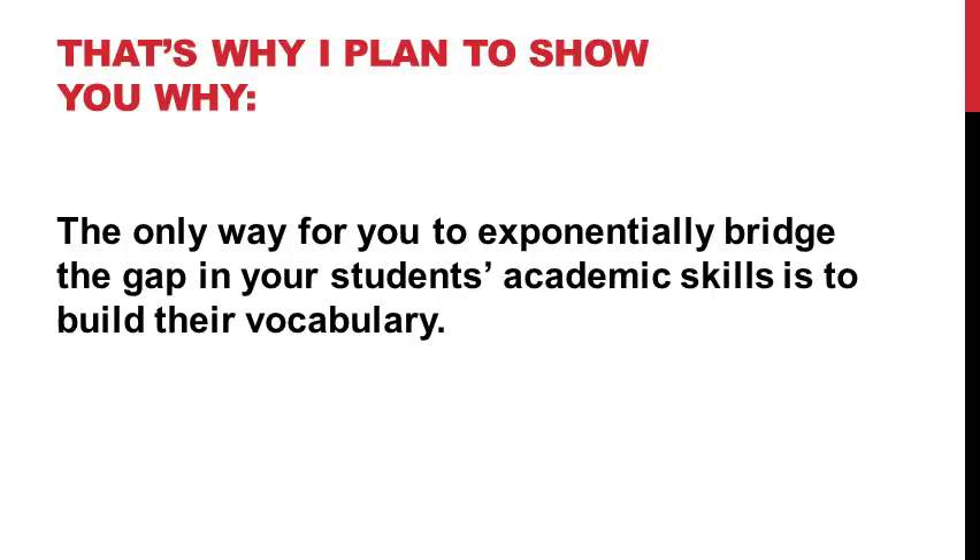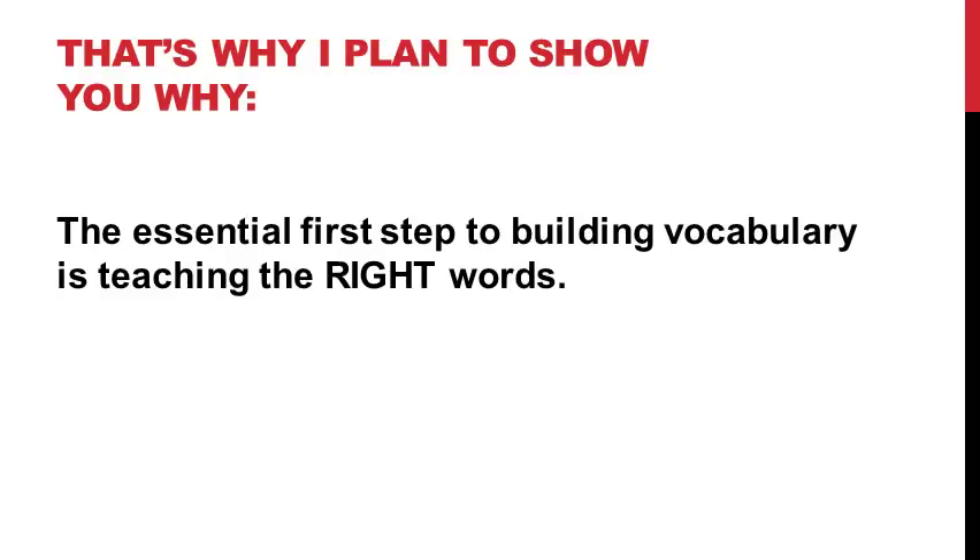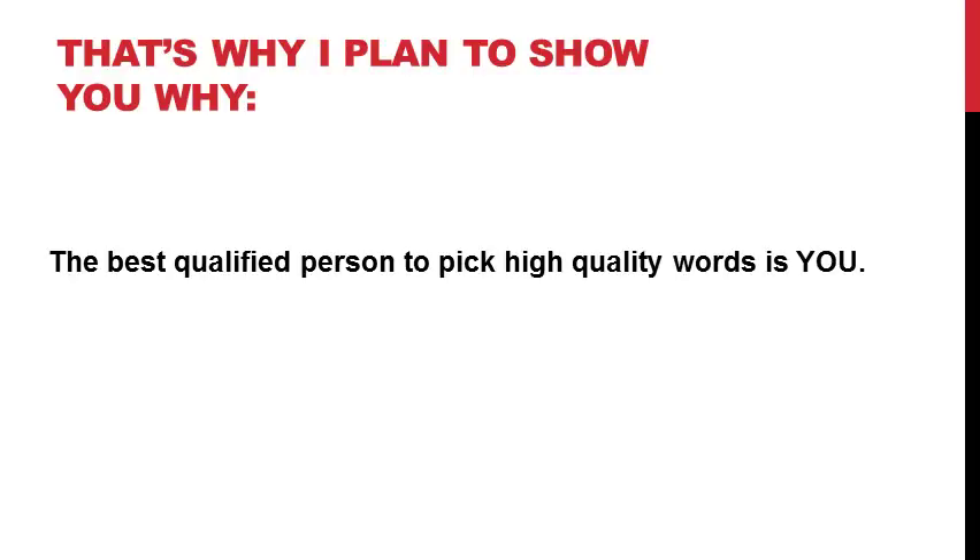That's why in this training, I intend to show you why the only way for you to exponentially bridge the gap in your students' academic skills is to build their vocabulary. I'll also show you why the essential first step to building vocabulary is teaching the right words. And finally, you'll learn why the best qualified person to pick those high quality words is you.